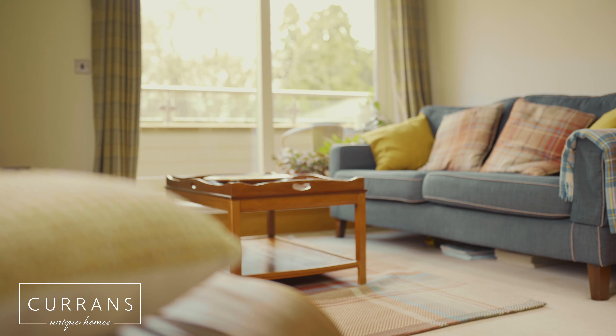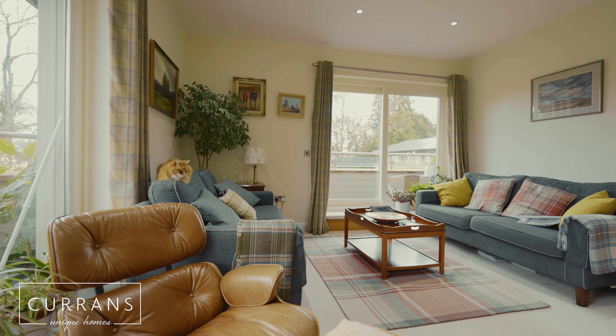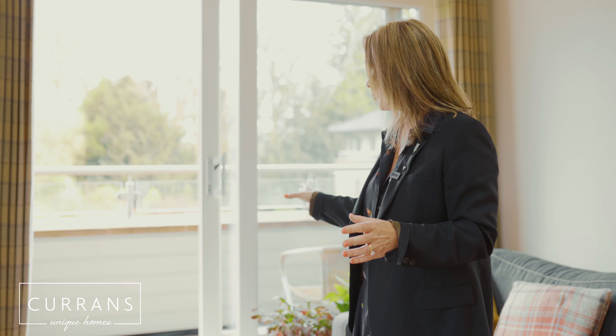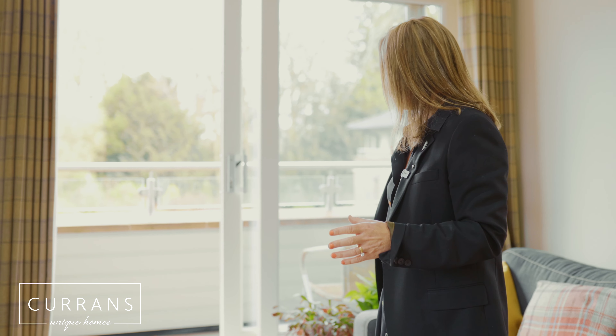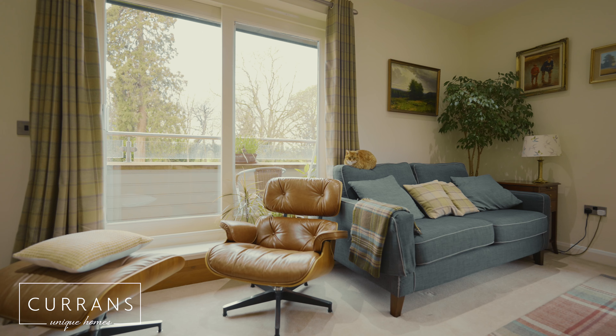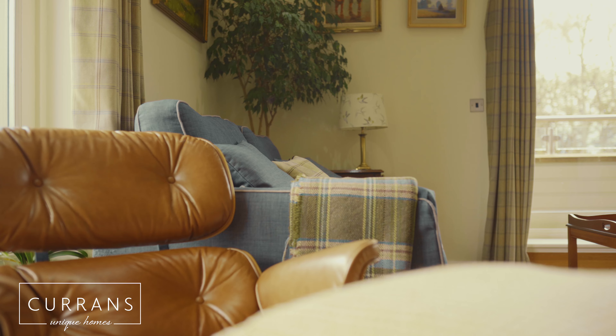Also on the top floor is probably my favourite room. Like the rest of the house it is very spacious and very light, but it has got two sets of French doors that open out to a wraparound veranda. Facing south, you get the most amazing afternoon and evening sun from this room.